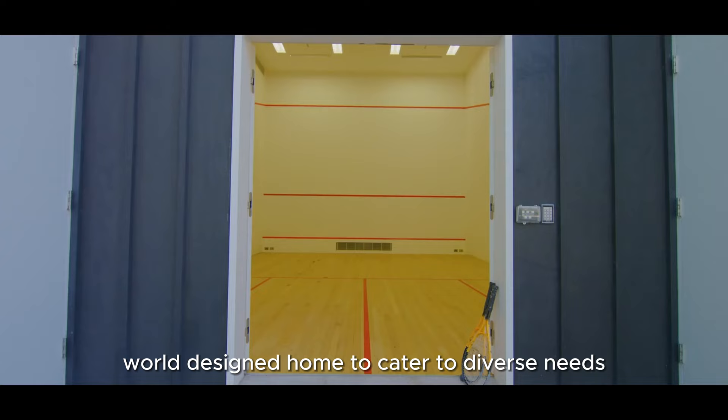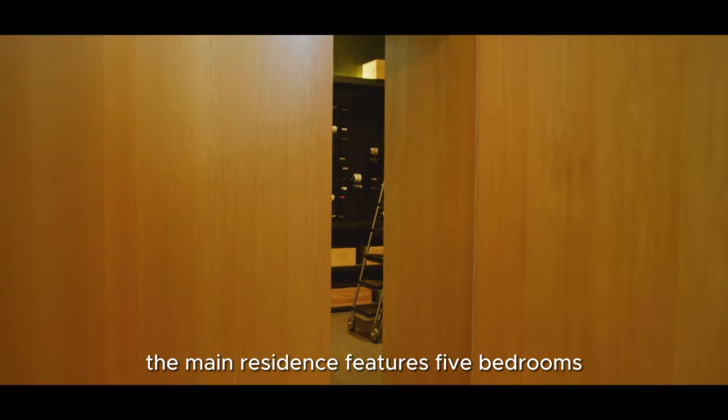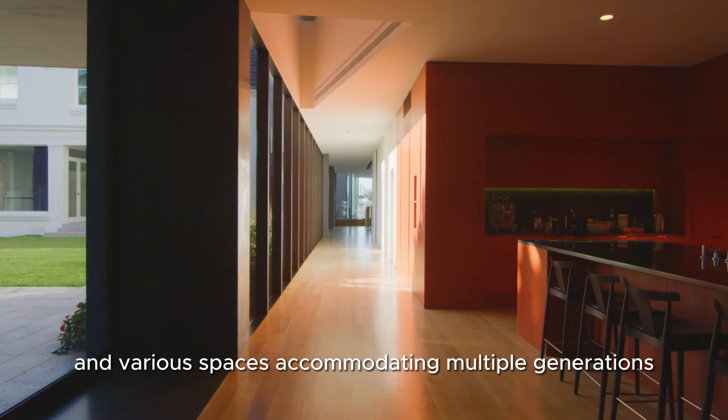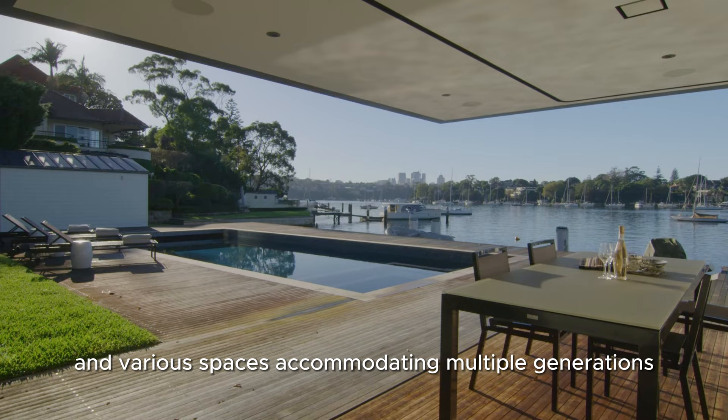This estate is not just about the views — it's an exceptionally private haven. It's a self-contained, well-designed home to cater to diverse needs. The main residence features five bedrooms, eight bathrooms, a central kitchen and various spaces accommodating multiple generations.